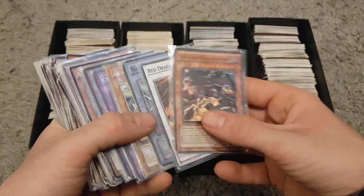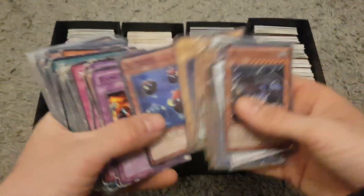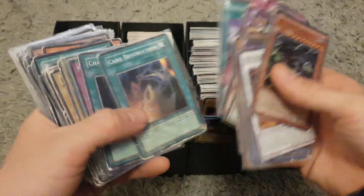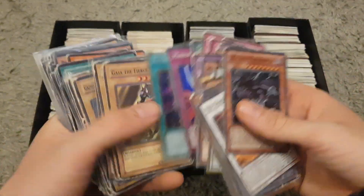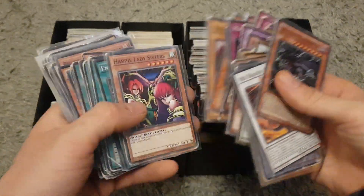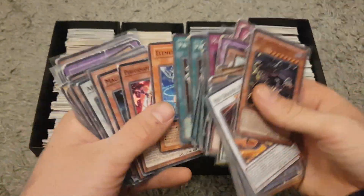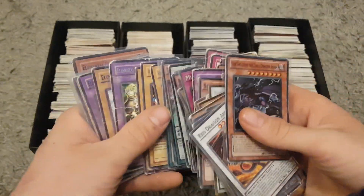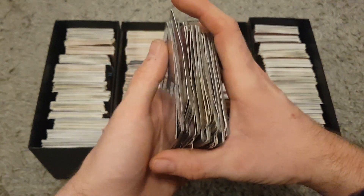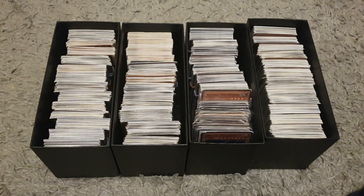Those are the Yugioh cards job lots — a nice job lot and fun to go through. Anyway, thanks for watching. Leave a comment and let me know what you think — do you think I've got a load of rubbish or will I lose money? I don't think I'm going to lose money; worst case I'll break even but I'm pretty sure I'll at least double my money. Don't forget to leave a like and subscribe — I do get trading cards every now and then at car boots: Yugioh, Pokemon, Magic the Gathering. Anyway, thanks for watching and hopefully I'll see you in one of my future videos. Bye for now.